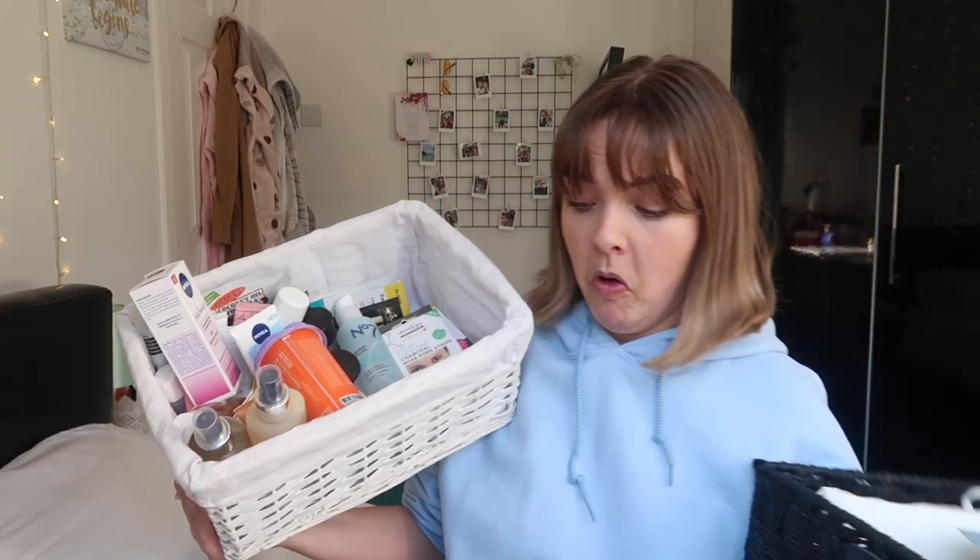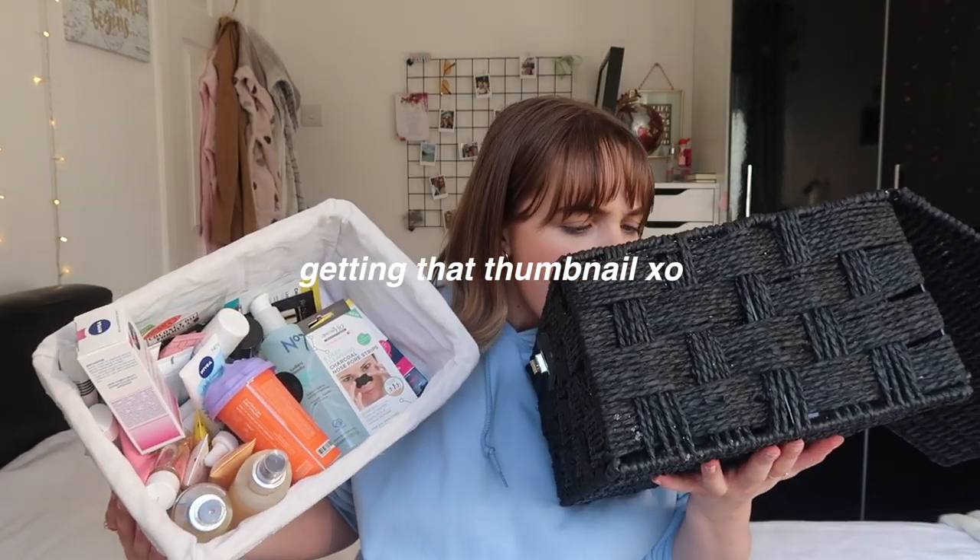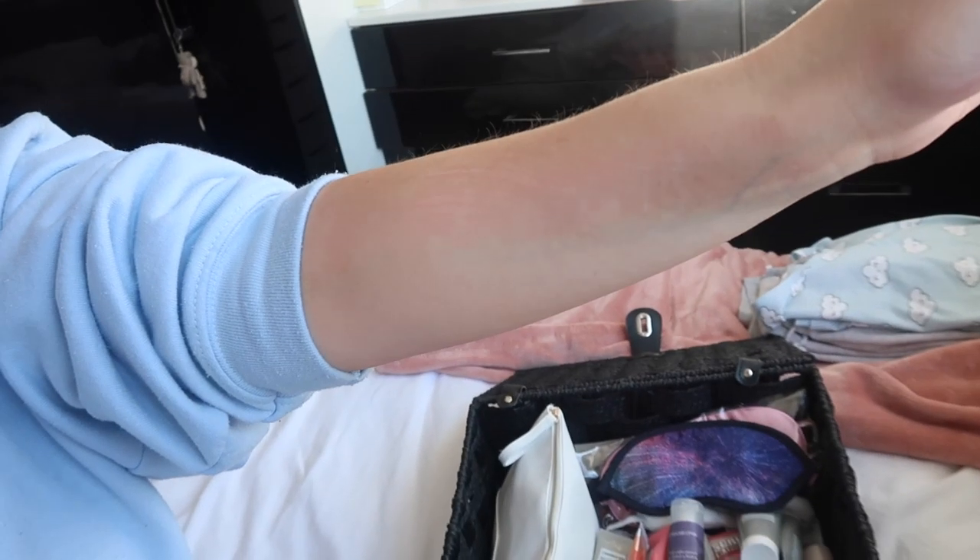Oh my god, this basket is so heavy. I literally just picked up both of them for the thumbnail and I've actually just cut my arm - look, it's all scratched. Things you do for videos, honestly. Welcome to everybody who is new - we've got a lot of new subscribers. Welcome to all my OGs as well. We are about to go through all the skincare and body care that I own.